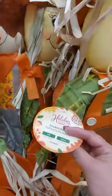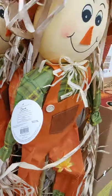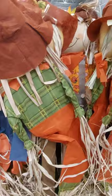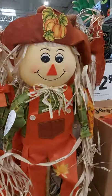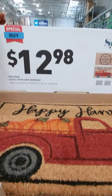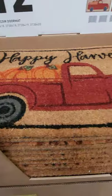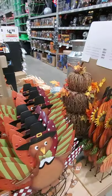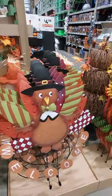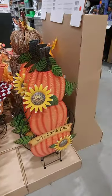Let's see. Doesn't say how much they are. We have the mats, the outdoor mats for $12.98. We can't forget Thanksgiving. Here are the turkeys. It says welcome fall.